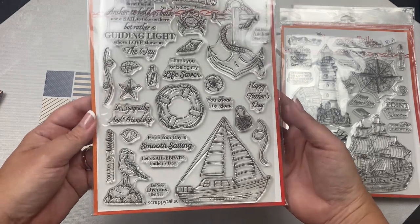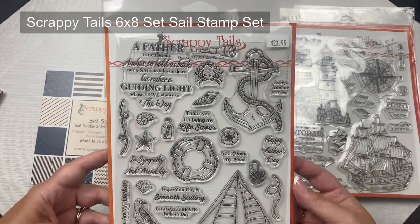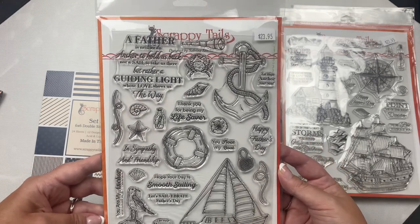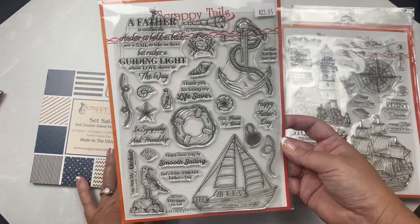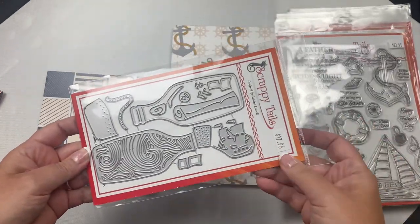This is the Set Sail stamp set that includes a sailboat, a life preserver, an anchor, a cute seagull on some beach rocks, and more. Plus there are 10 sentiments including Father's Day, sympathy, encouragement, and thinking of you. And these stamp sets are some of the best I've seen in this industry — the quality is absolutely wonderful.